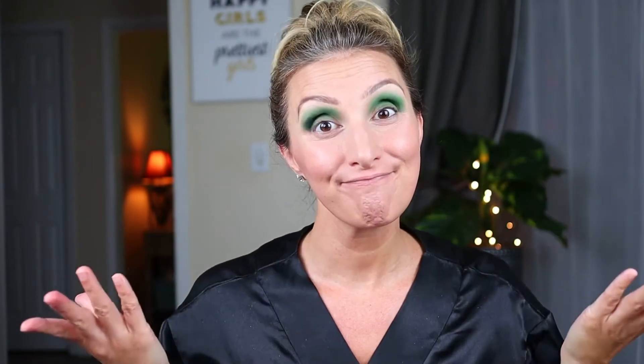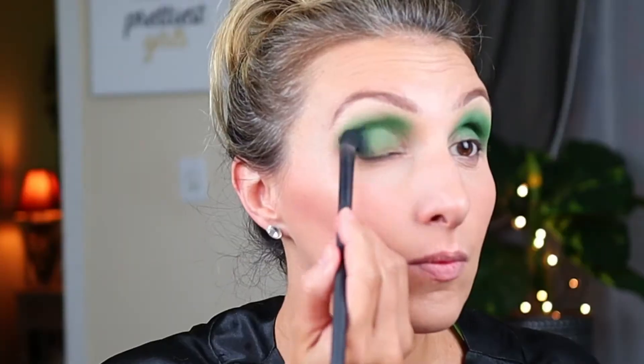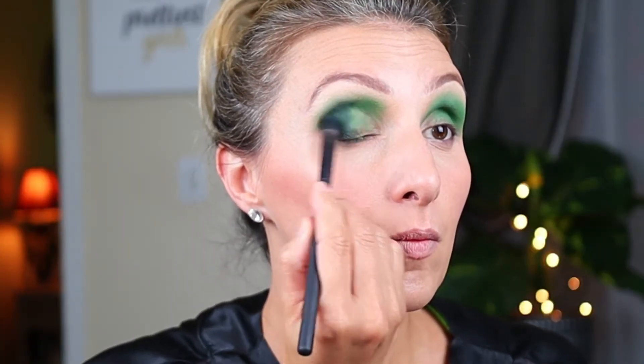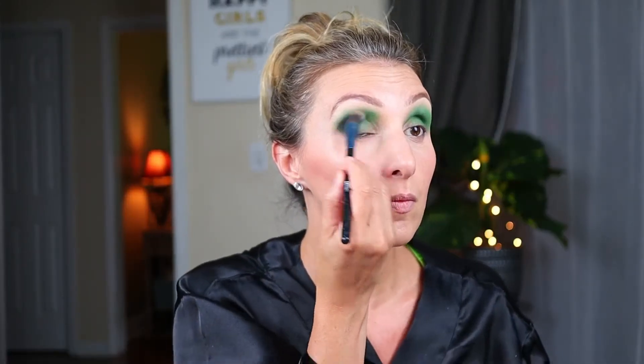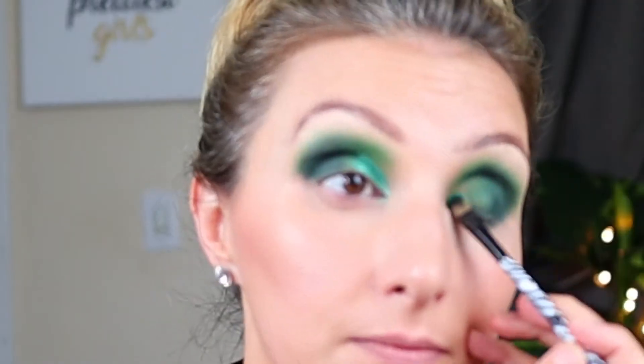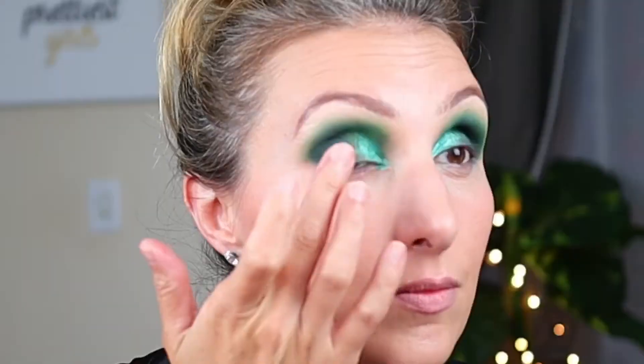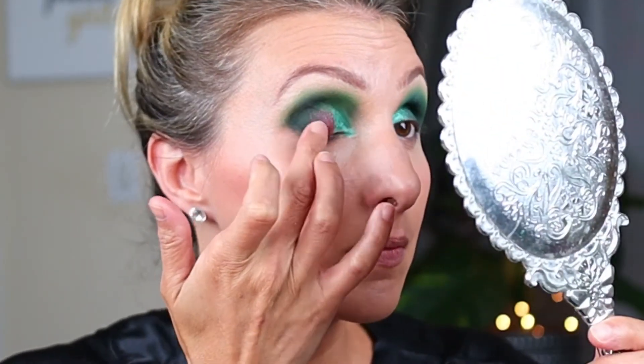Look number three: I actually started working on it before the camera was rolling. I took that bright green and went in with a big fluffy brush, putting it all over and into the crease. Then I took Tank, the darker green, and really concentrated it on the outer part of the eye, then blended the edges with a big fluffy brush. Then I took Regan on that flat brush, sprayed it, and put that on the inner part of my eyelid and into the corner. Then I took Strawberry again on my finger and kind of put it onto the center of the lid.